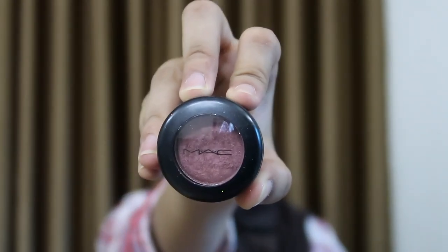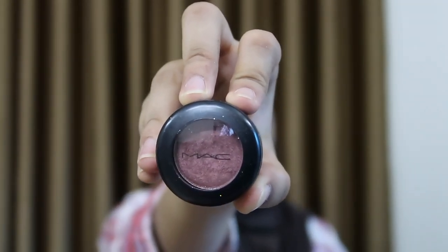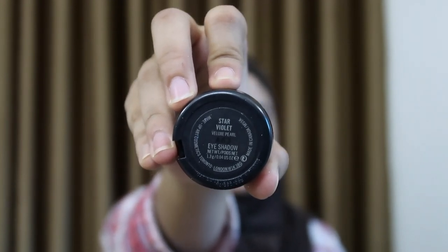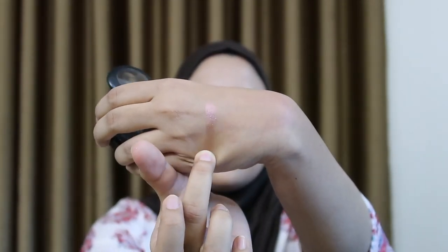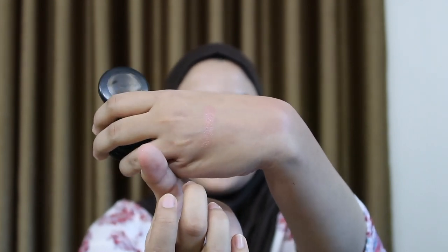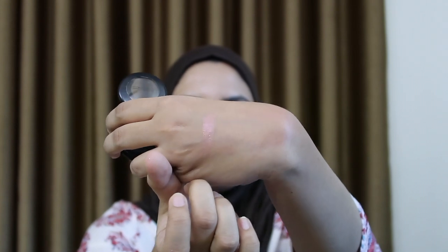For the actual crease today, I'm going to be using this single eyeshadow by MAC. This is in the shade Star Violet — it's a very metallic cranberry shade, so I thought this would be great all over the lid. I'm going in with the same brush and applying this on my lid.